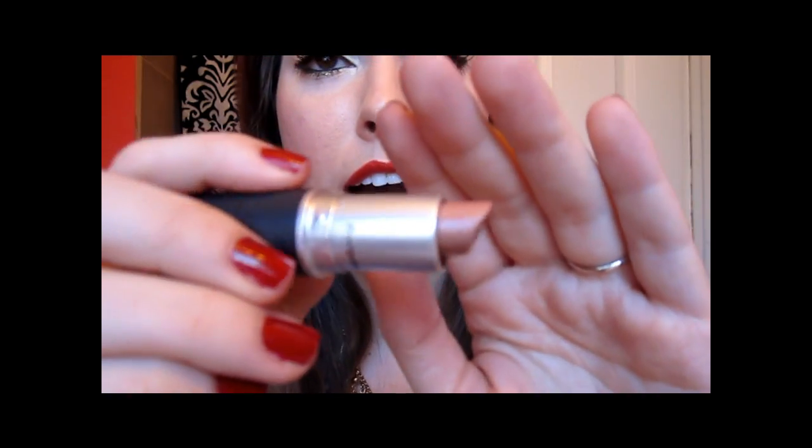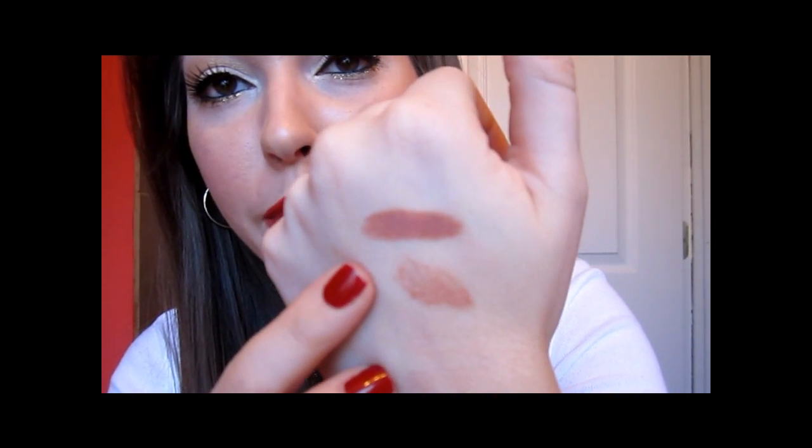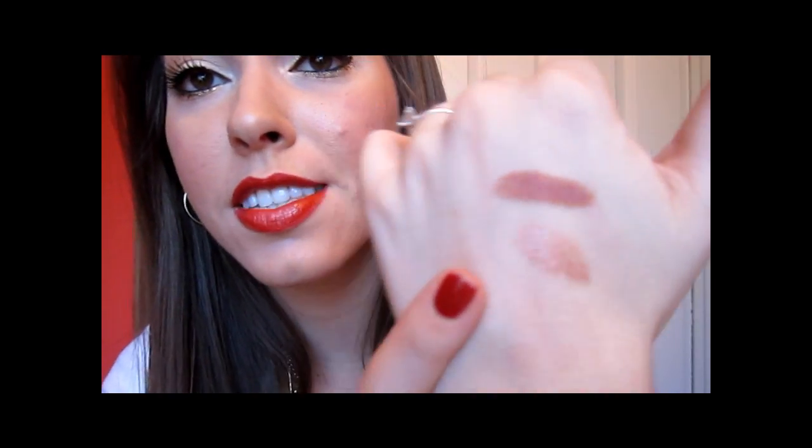Next is a Luster from MAC and it's in High Tea. This is a beautiful neutral — a lot more sheer of a neutral brown color because it is a Luster. It's so gorgeous. This is my perfect 'my lips but better' color. Not too dark, not too light — the perfect nude for me. You can see it right there; definitely not as brown as Velvet Teddy. It's a neutrally beige color with a gold sheen in it. Absolutely beautiful on the lips, and it is pretty pigmented for a Luster, which can sometimes not be pigmented at all.